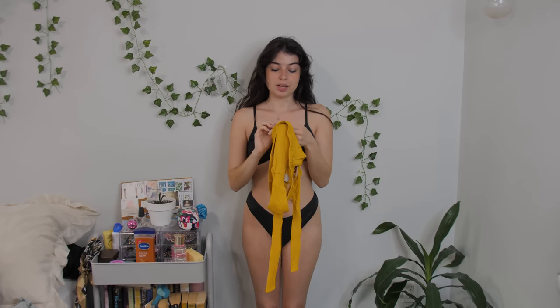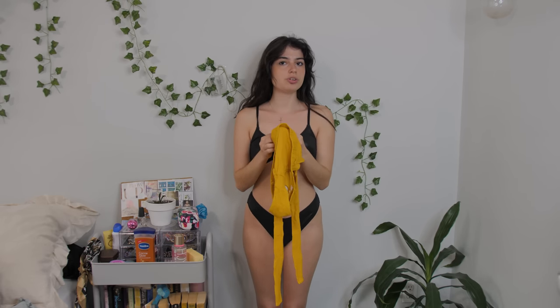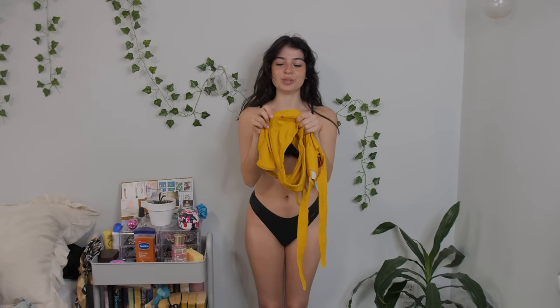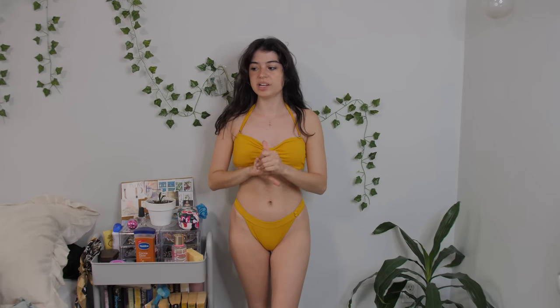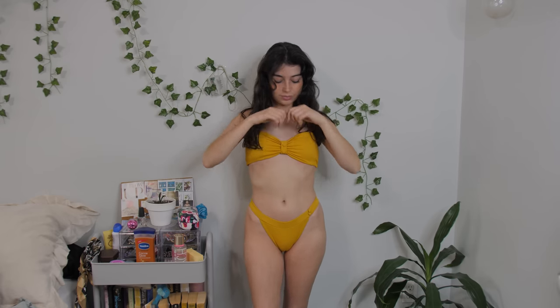The next bikini I bought years ago but still wear, so I included it in the haul. I bought it at Marshall's — it's by Red Carter, I think. I really love this brand because they have a little red button as their logo on the bathing suit bottom. I love the pattern because it's not like a normal bathing suit pattern — it's kind of textured, like the Ralph Lauren one. There are cute little button details everywhere. I especially like the top because it has a little scrunch in the middle.